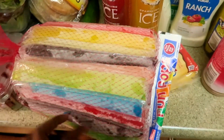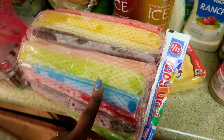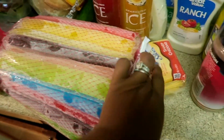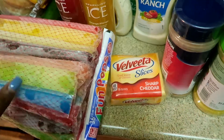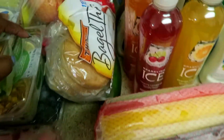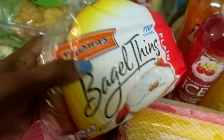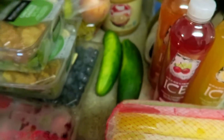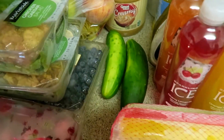I know summer is over but the kids still like popsicles so I grabbed some. I got some Velveeta cheese to make grilled cheese, and some bagel thins for Destiny's lunches because she doesn't like to eat bread.